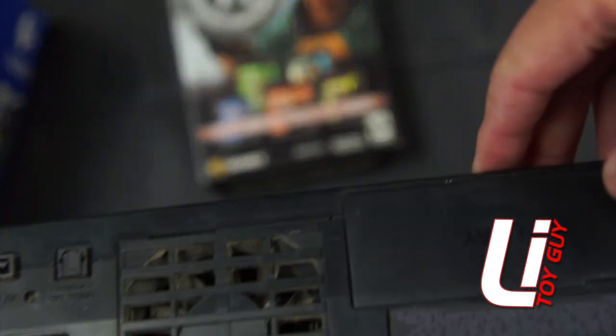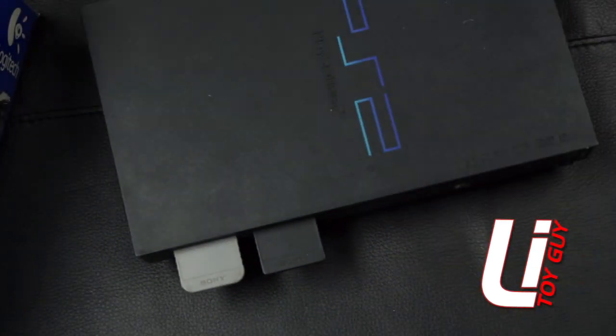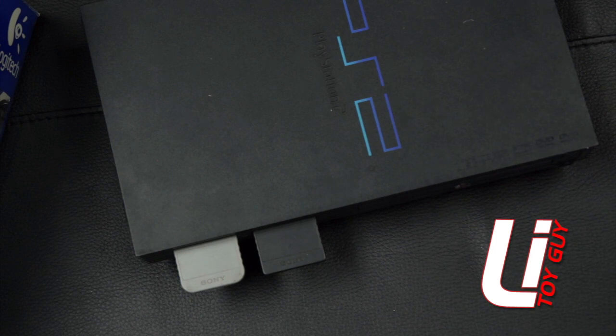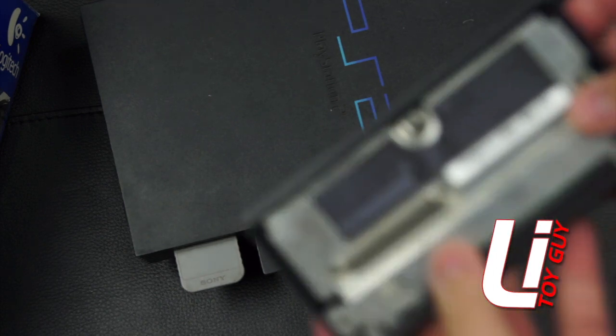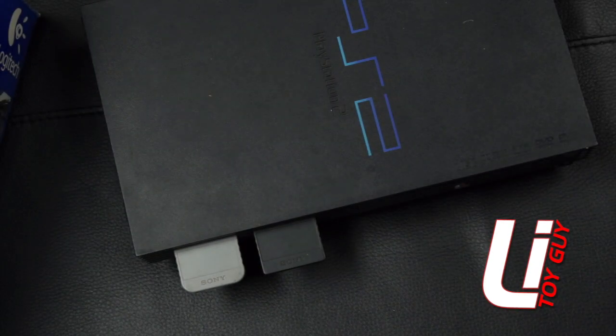Then this PS2. I'm going to disassemble it and just clean it out — it's never been cleaned out before. That's cool to have. It came with two memory cards, as you can see there. And this is the network adapter for going online. Another cool item to have — I don't have that already, so I'm glad to have that.